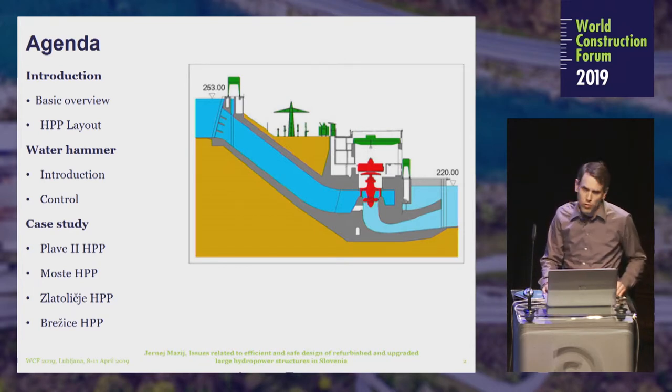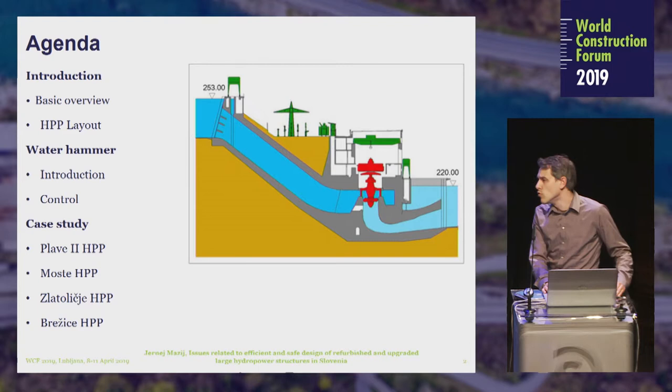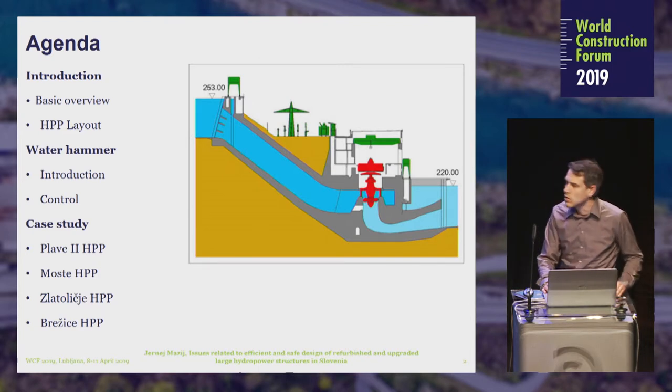The next important topic, which is an underlying topic of this presentation, is the problem of water hammer in hydropower plants. There will be a short introduction on water hammer and how we control it. Then we will move to case studies — four case studies of upgraded and refurbished hydropower plants, and also one new one, the Brežice hydropower plant.